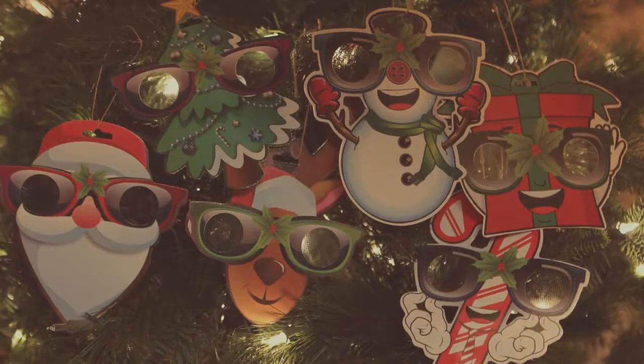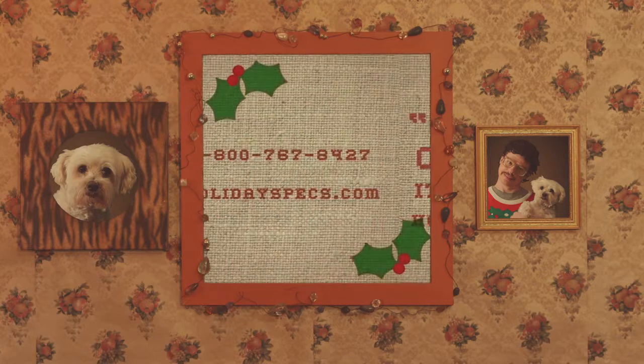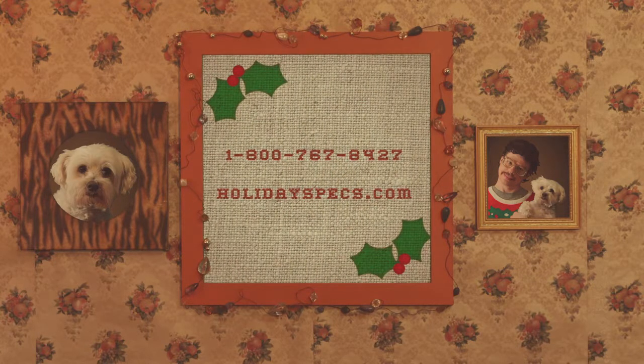Visit HolidaySpecs.com and buy what toy magazines are calling the most creative item for this holiday season. With iPop ornaments having six designs ready to order, there's literally something for everyone. Don't hesitate — order now at HolidaySpecs.com or call and speak to one of our waiting representatives.